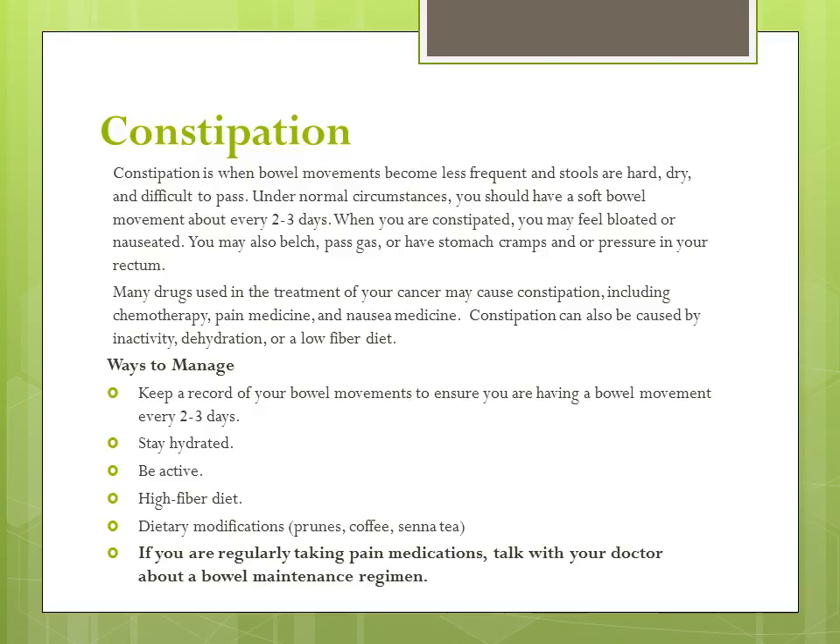Under normal circumstances, you should have a soft bowel movement every two to three days. Drugs such as chemotherapy, pain medication, or nausea medication can cause constipation. It can also occur when patients are not active, dehydrated, or on a low fiber diet.